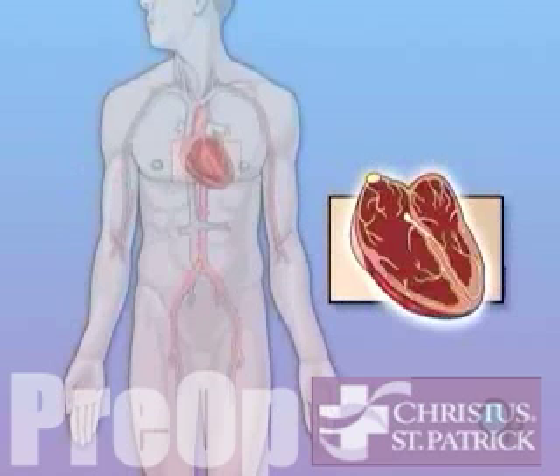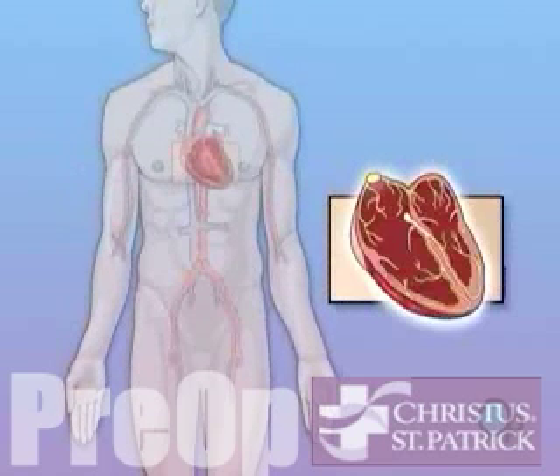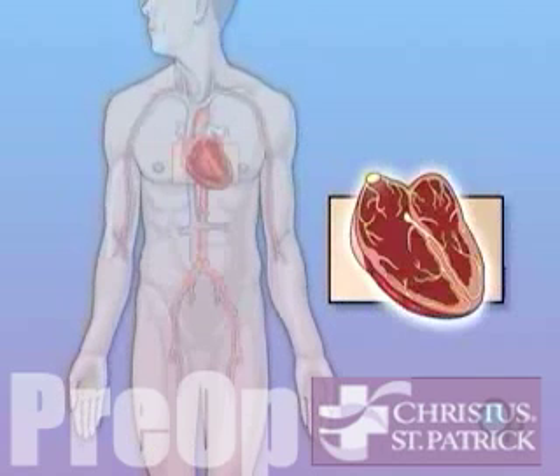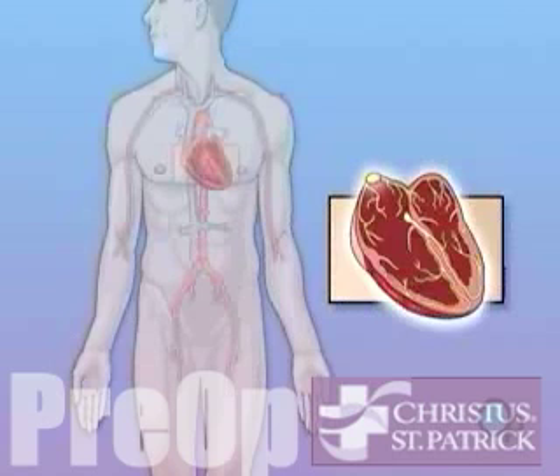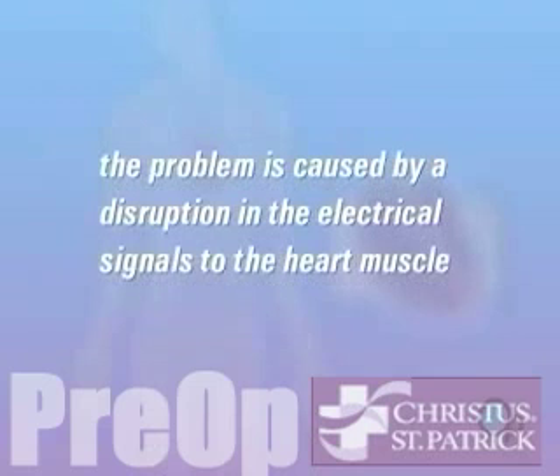In some people, the SA node fails to cause the heart to contract with its normal rhythm, causing an abnormal heartbeat or arrhythmia. The most common form of arrhythmia for which pacemaker surgery is often recommended is bradyarrhythmia, or slow heart rate. There are a number of reasons why you may have developed an arrhythmia, but in most cases the problem is caused by a disruption in the SA node, or in the system of nerves that conduct electrical signals to the heart muscle.